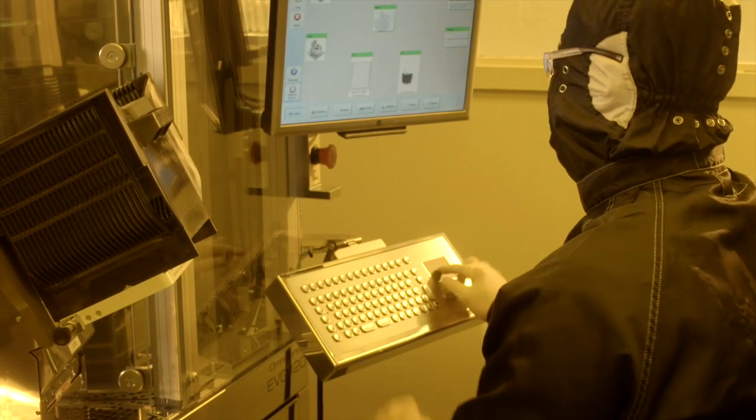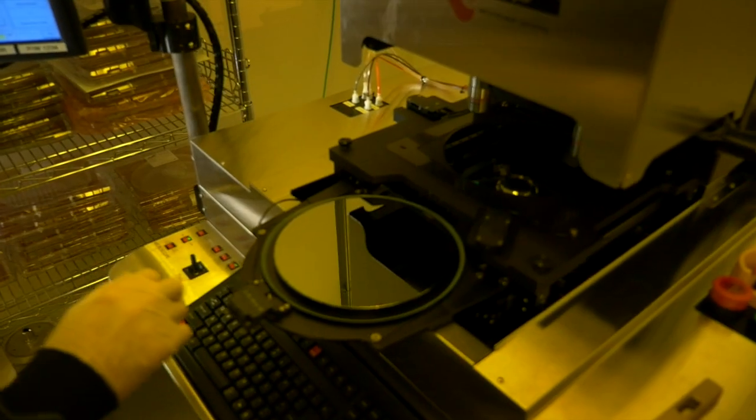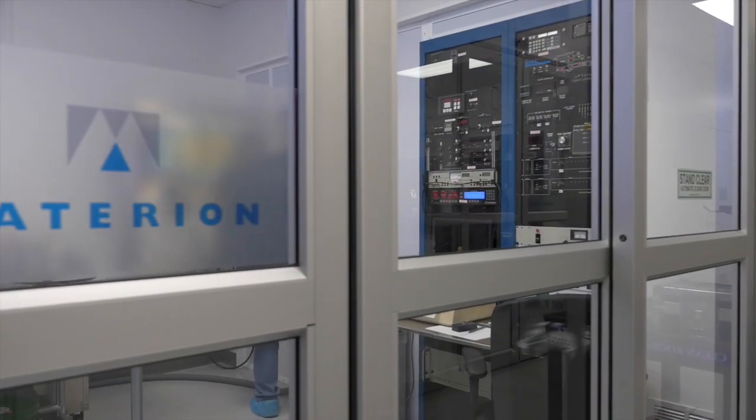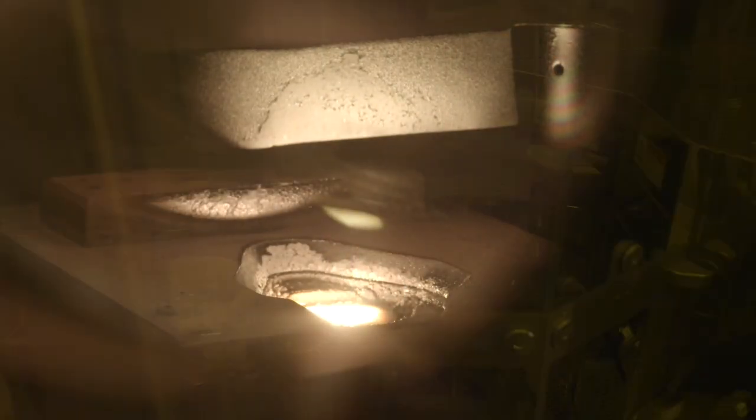We can easily meet high-volume applications due to our investments in automation and automated wafer handling. With over 100 coating chambers operating worldwide and over 40 years of experience, Materion Precision Optics is the leading manufacturer of complex optical filters.